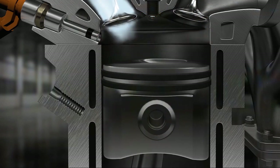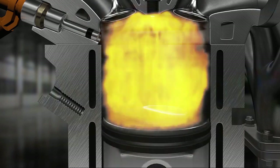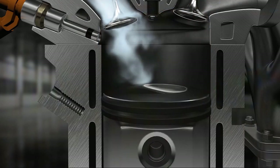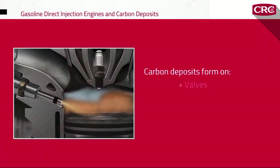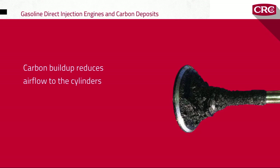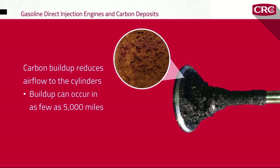When fuel is no longer washing the intake valves on the way to the cylinder, small amounts of dirt from intake air and blowback carbon from the crankcase ventilation system build up and burn onto the intake walls. The result is carbon deposits forming on the valves, cylinder heads, and injectors — and that's where the trouble begins.